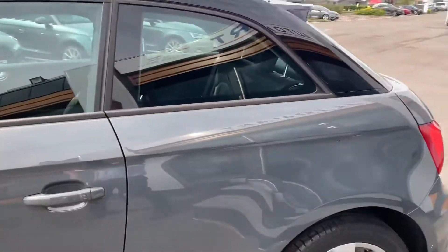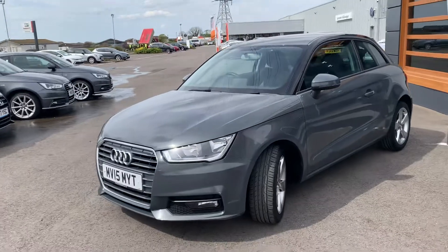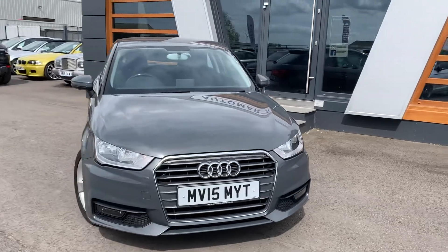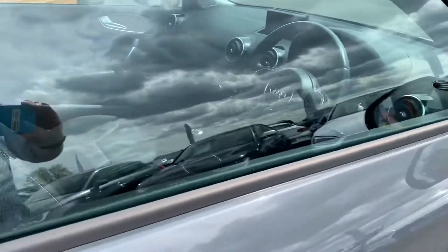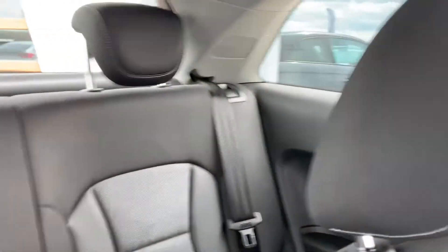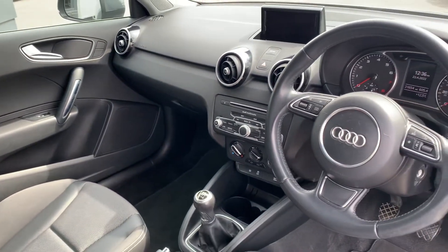It is a great car to drive — a perfect little city car, or city hatch, whichever you want to call it. Very comfortable, very nippy, sporty. Let's have a quick look inside for you. It is black and grey throughout for the upholstery, with the standard set layout for the interior.